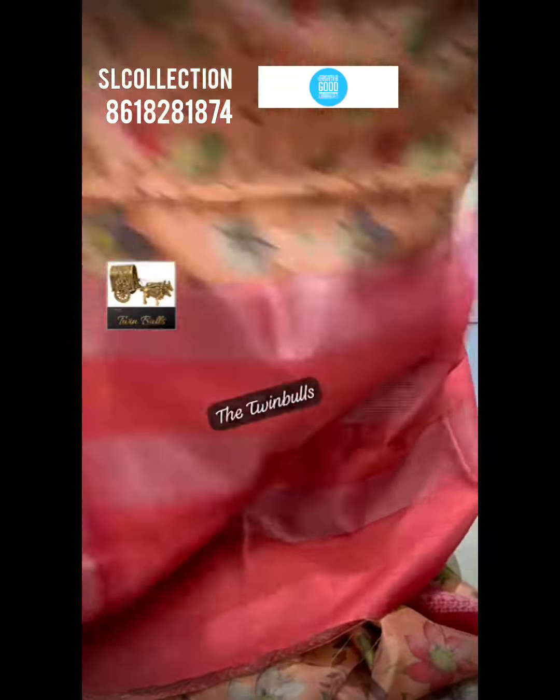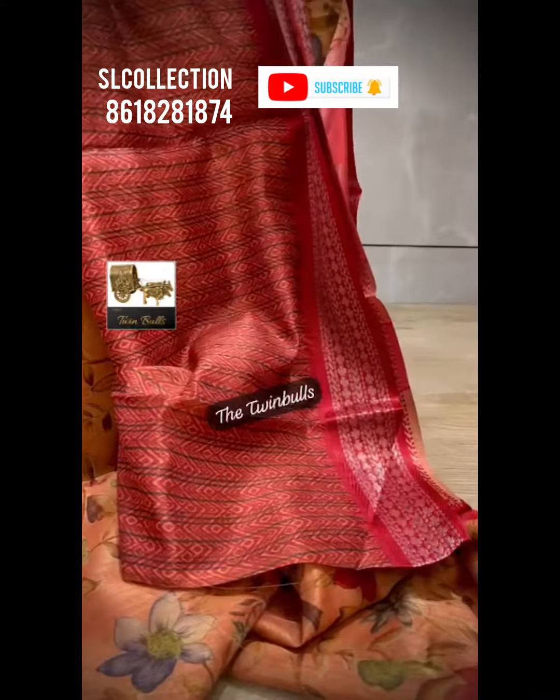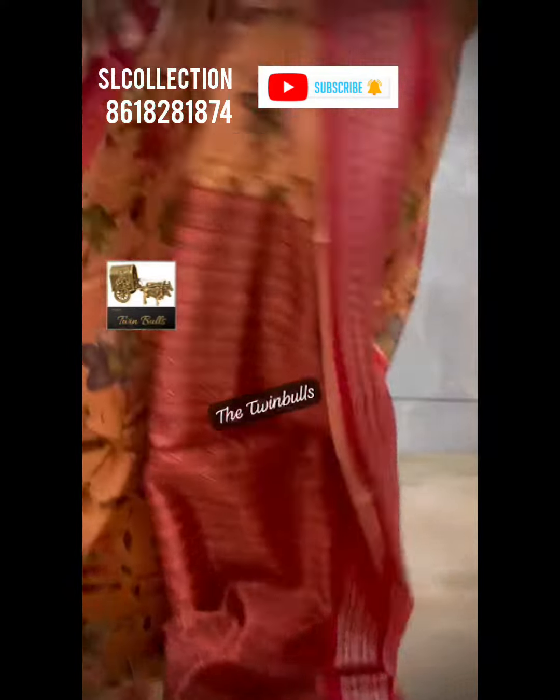And the blouse — which is a weaving blouse — is a beautiful digital print and tissue weaving blouse, designed to match this collection.